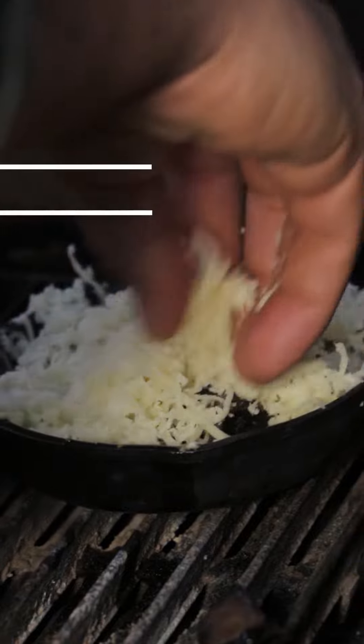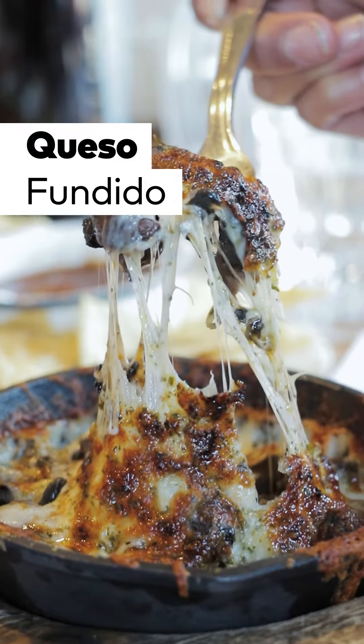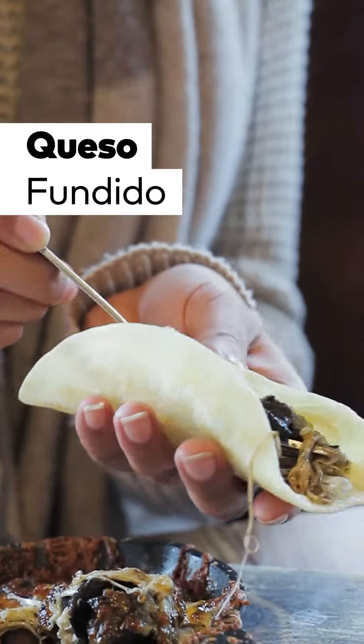If you like cheese, you're gonna like this next one — it's a queso dish, and it happens to be my favorite. It's oven roasted cheese with some mushrooms inside, and they serve it with their house-made flour tortillas.